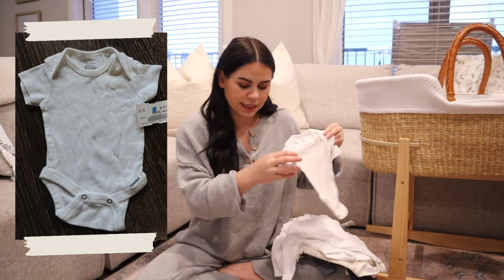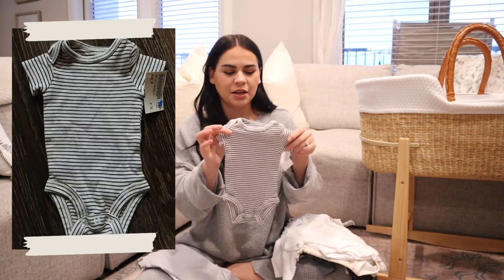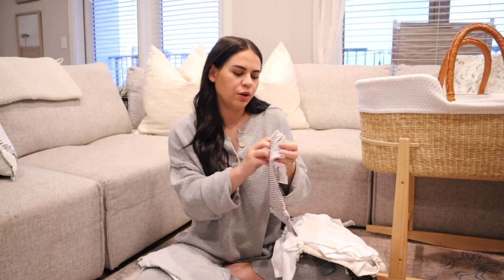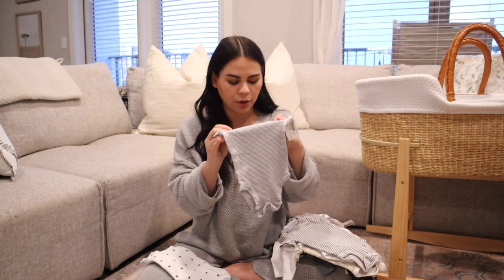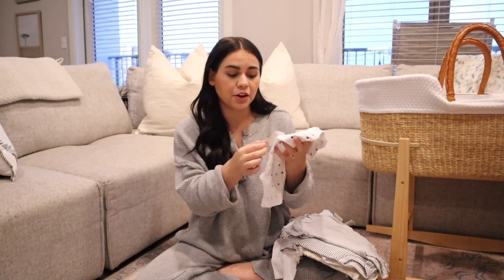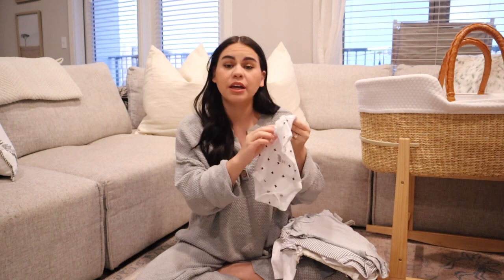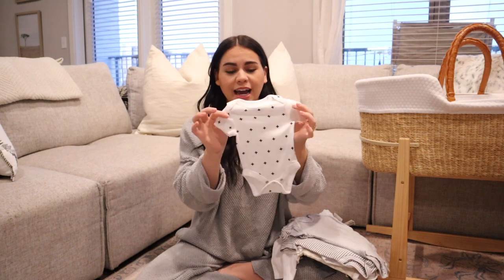One more plain Gerber onesie, short sleeve, newborn size, also a dollar fifty. A couple more newborn onesies — I'm obsessed with this pile. I love this classic black and white stripe, a dollar fifty, Carter's. Another Carter's newborn, dollar fifty, gray and white stripe. And then look at this little thing — I love this cross or plus sign pattern. It's Cloud Island as well, dollar fifty, newborn size. I think this is so cute — I really love this one.